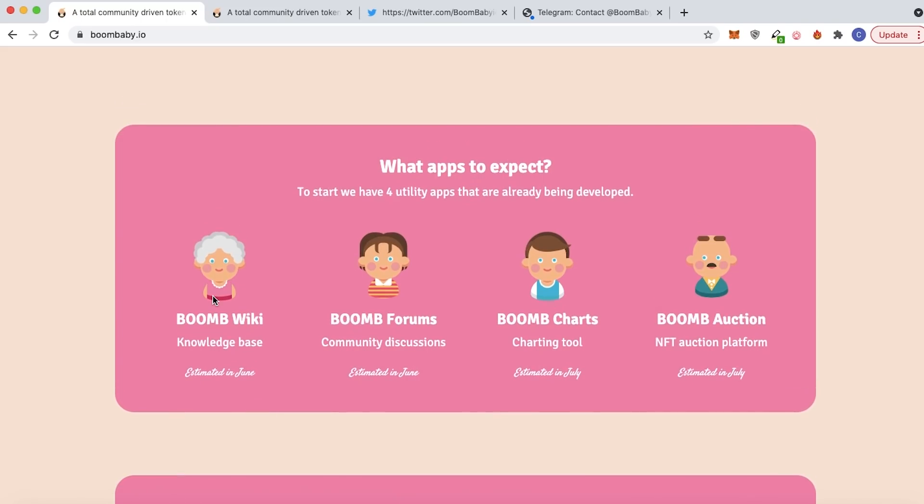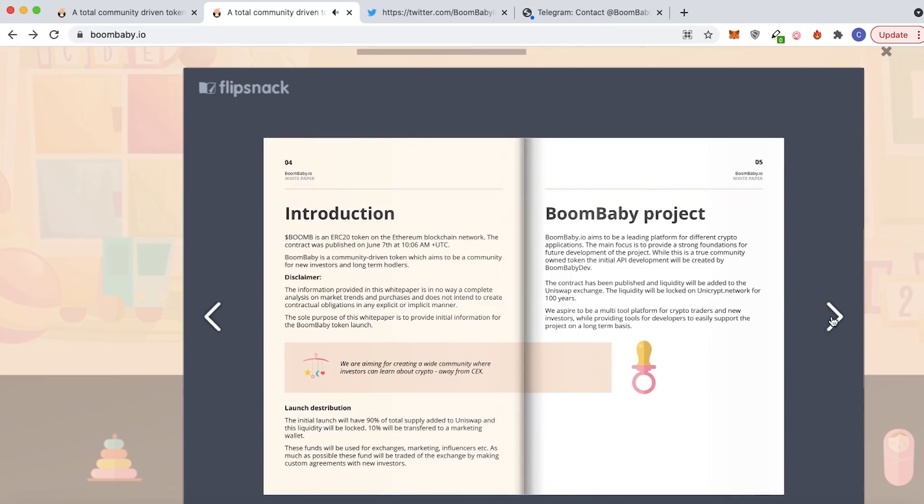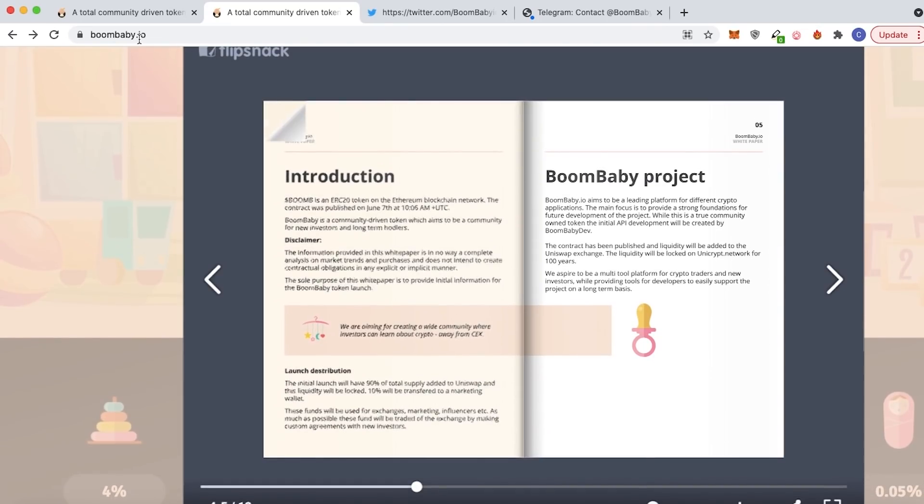For their wiki, there will be other tokens involved in it, and users will need Boom Baby tokens to be able to upvote their own tokens. You can read more into that on their white paper, which I highly recommend, because it explains exactly how everything will be laid out on their platform in detailed step-by-step form on their website.